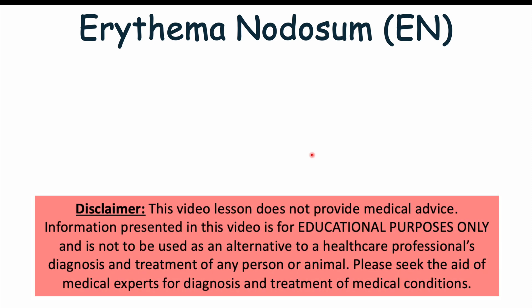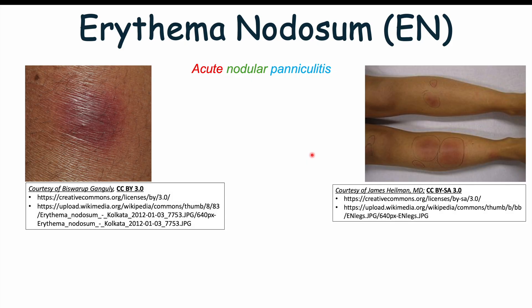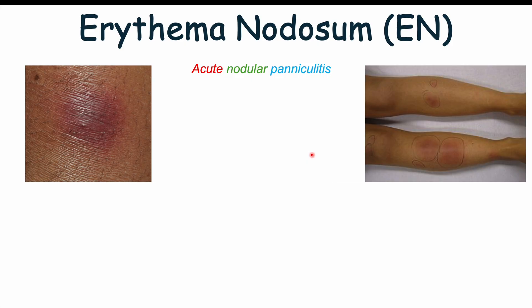Hi everyone, welcome back to another lesson. I hope you are all doing well. In this lesson, we're talking about a condition known as erythema nodosum. Erythema nodosum is a skin condition, and more specifically, it is an acute nodular panniculitis. It's more so a result of some other underlying condition. We'll discuss all of that, some of the stages, how the symptoms evolve, and how it's diagnosed and treated.